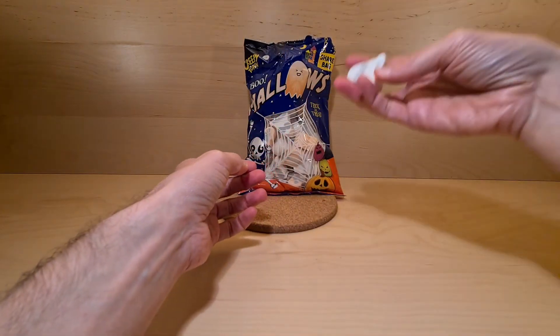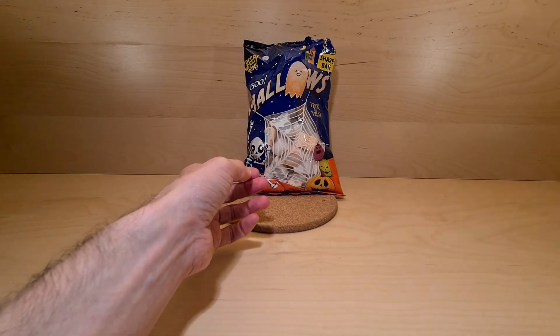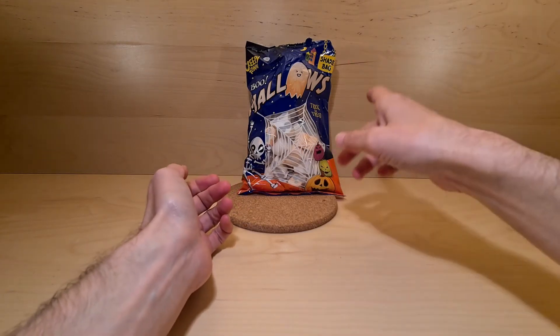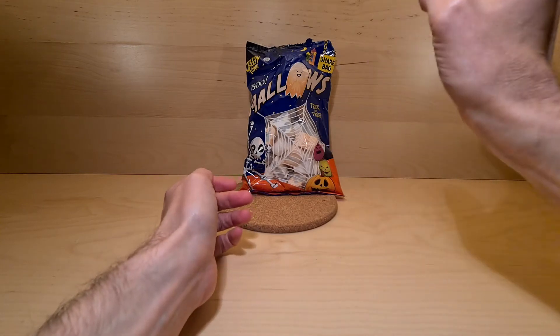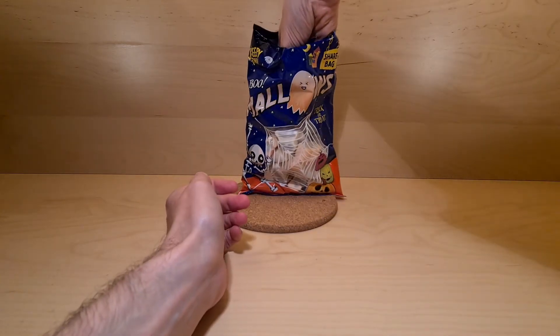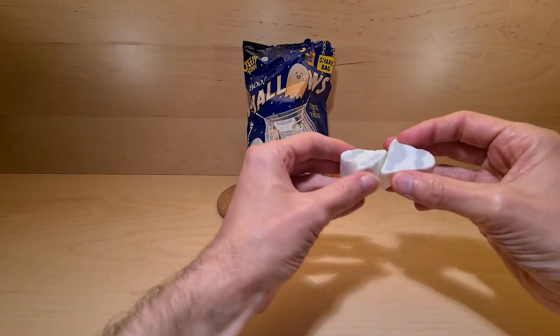I'm going happily munching on my pumpkins and ghosts as I go. Recommended pick up, for sure. Dependent on the ingredients, whether they are within your dietary needs.